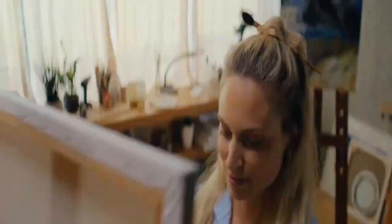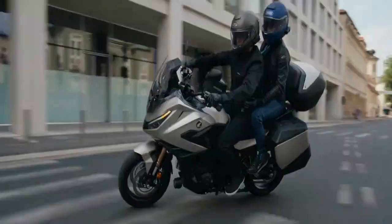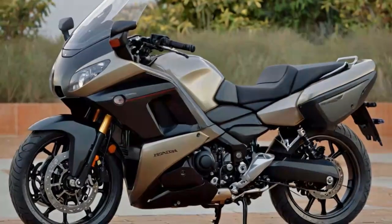The 2025 Honda NT 1100 may appear to have received only minor updates, but these refinements significantly enhance its performance and versatility. What's new: more mid-range torque — a boost in mid-range power delivers smoother acceleration and a more responsive ride. Electronic suspension replaces the non-adjustable components from the 2022 to 2024 models, with the new Showa E-Ray semi-active suspension available on the DCT-equipped version.